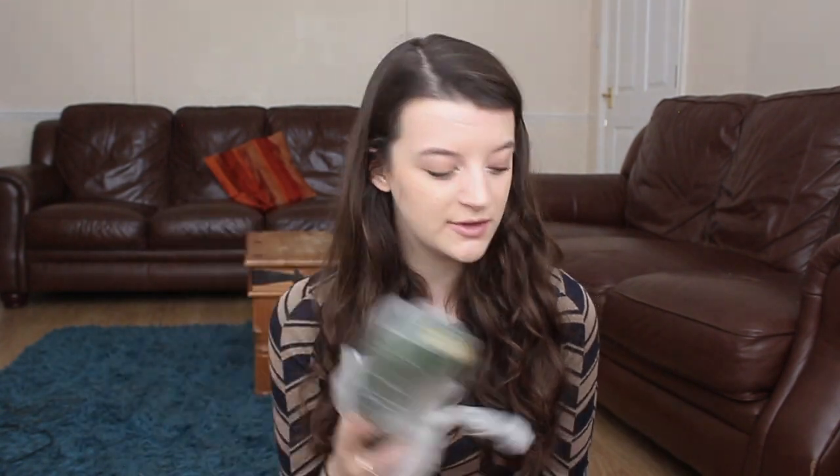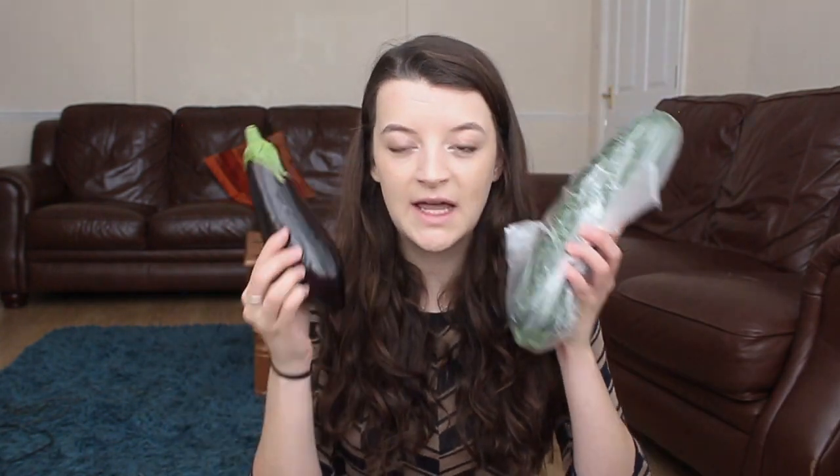I then got the biggest courgette ever — I did it on the weighing thing so this came to about 99p, which I would not normally spend on a courgette because I don't really want this much courgette. I never normally get courgette or aubergine, but I want to make some sort of ratatouille. That courgette was about a pound, and I also got an aubergine which is literally smaller than the courgette — that doesn't make any sense — but it was 70p and will also go in the ratatouille.